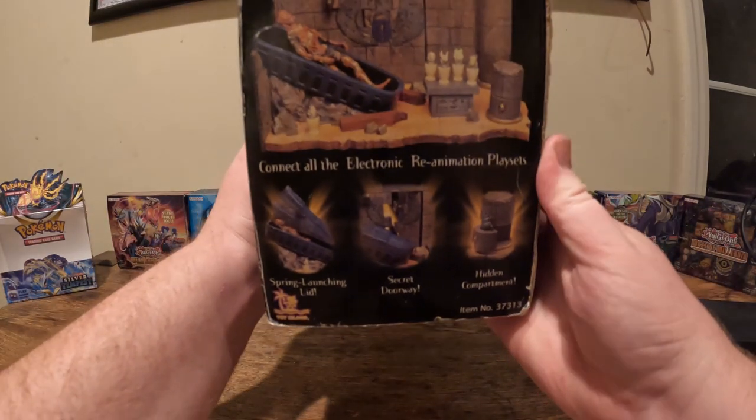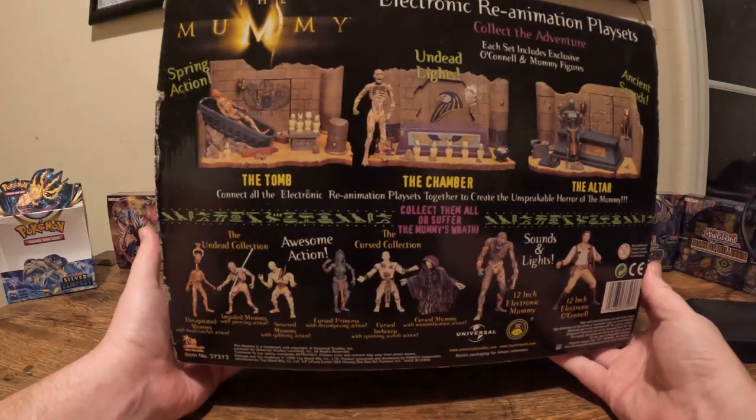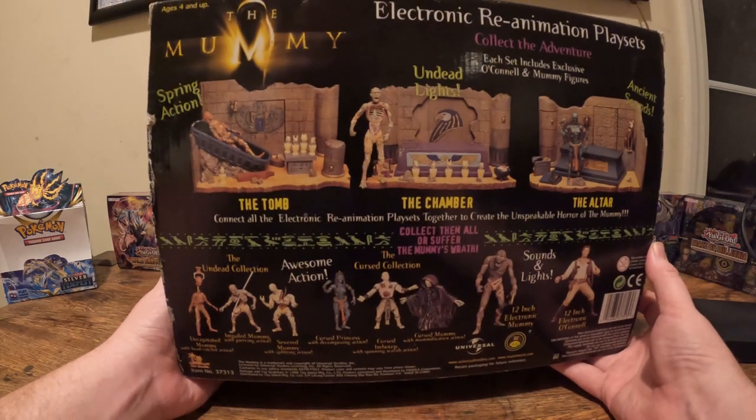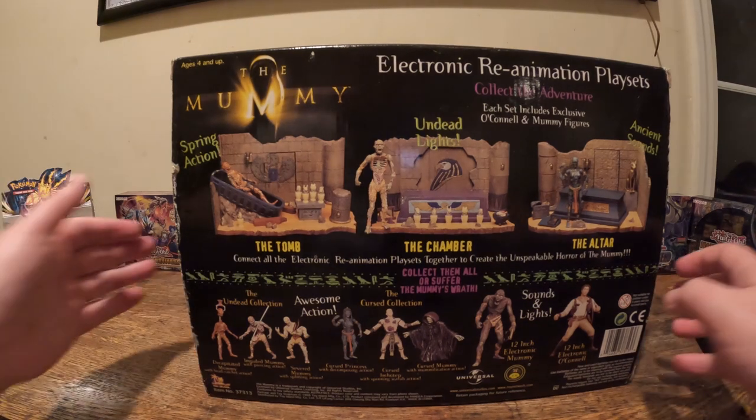If this has everything, this is like a holy grail find. I don't normally collect toys, but this is something that was a part of my childhood and I had to have it.